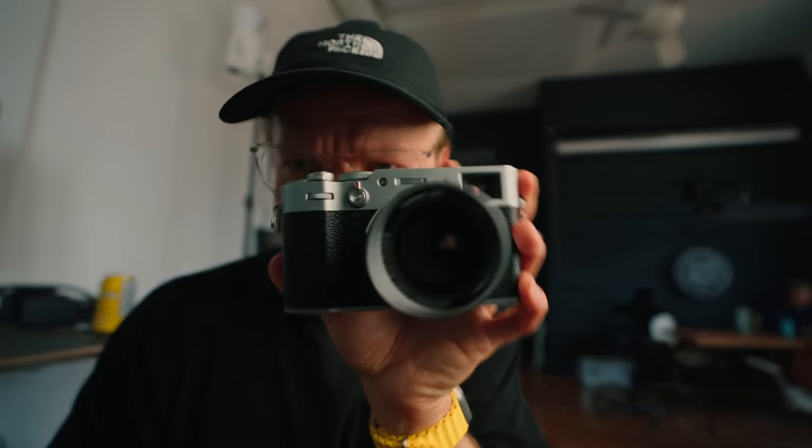Thanks Fujifilm for sending this and letting me check it out. It's good — I was surprised. I thought I was going to be like, it's not that good, people are just idiots. But yeah, I'm sold. All right, bye.